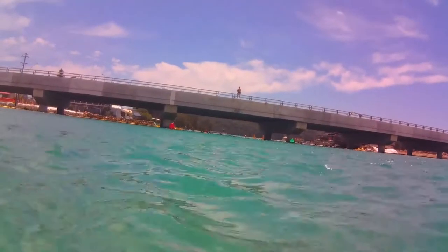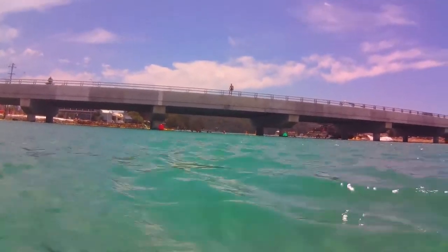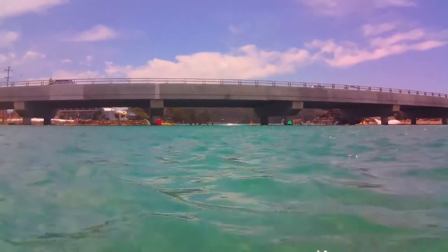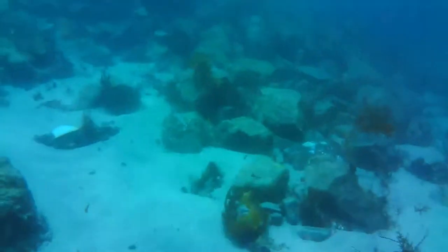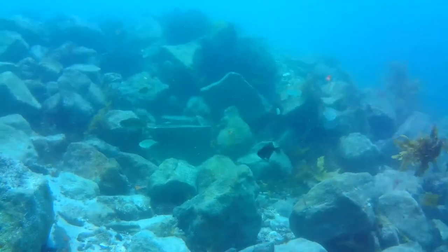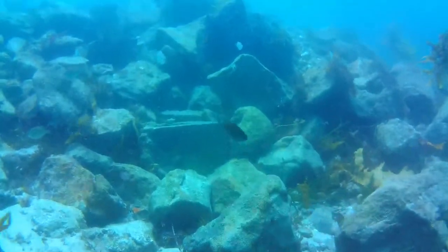Hi there, it's Eric with yet another diving adventure. I've just come from Jones's Beach and now I'm going to try the old bridge at Birral Lake. Here we are just coming to the debris field where the old bridge was.